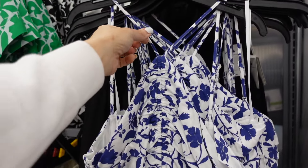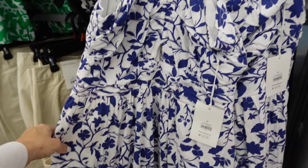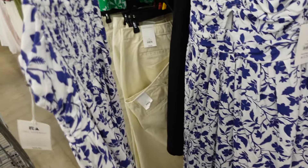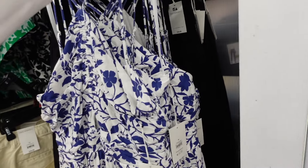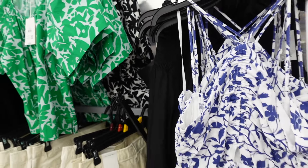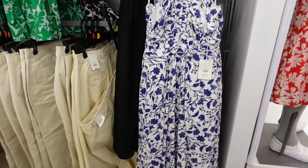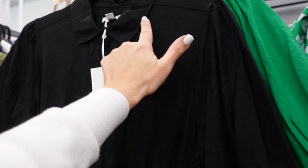Halter neck dresses from Free Assembly — linen texture, little tie, ruching with a cutout, wrap detail on the waist, flowy skirt, smocking in the back with a zipper. In white and blue floral, also comes in solid black. They're $36.